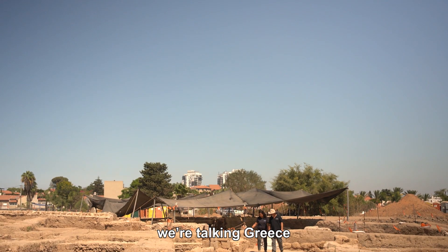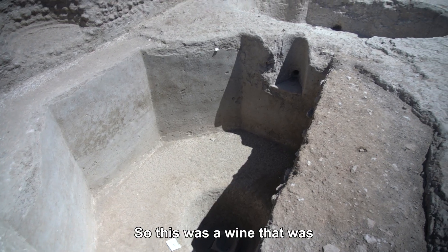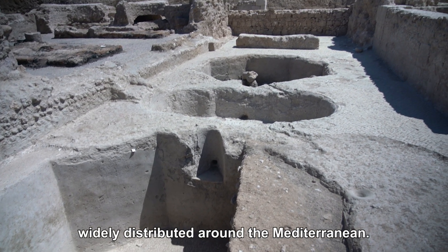we're talking Turkey, we're talking Greece, maybe to southern Italy as well. So this was a wine that was widely distributed around the Mediterranean.